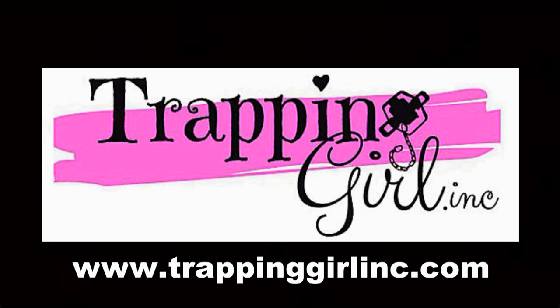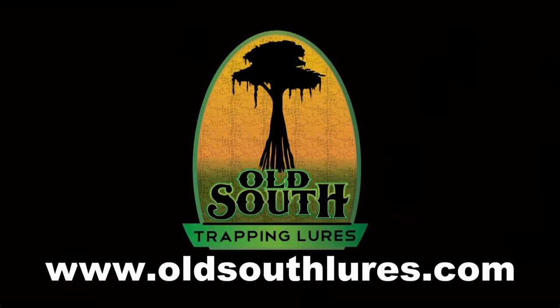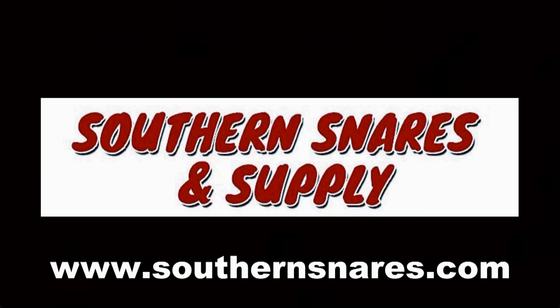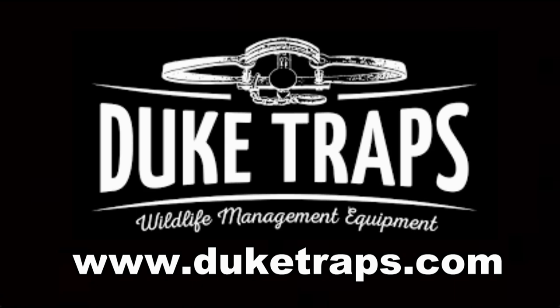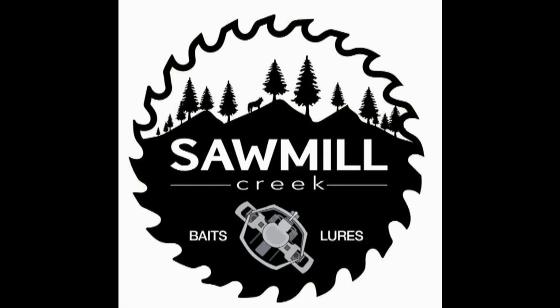Trapping Time is brought to you by Trapping Girl Incorporated, Night Out Lures, Old South Lures, Southern Snares and Splat, Smokey's Deer Lures, Webster's Predator Control, Duke's Traps, Wolf Creek Products, and Sawmill Creek Baits and Lures.